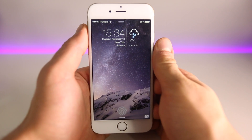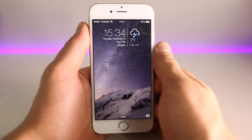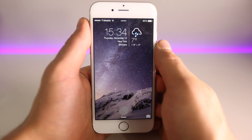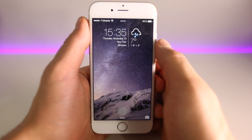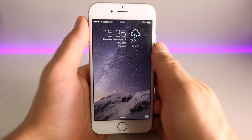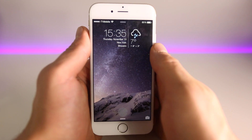Hey guys, EverythingApplePro here. With every video I make like these, things get more and more exciting, because the further we get into the iOS 8 jailbreak, the more cool tweaks and applications come out. I'm so excited to share the next top 10 tweaks from iOS 8 compatible after the Pangu jailbreak. These are compatible with the iPhone 6 Plus, 6, and lower iPhones, some work on iPads and iPod Touch. These tweaks are guaranteed to work on iOS 8.1 — I've tested them all extensively on my iPhone 6 and 6 Plus.